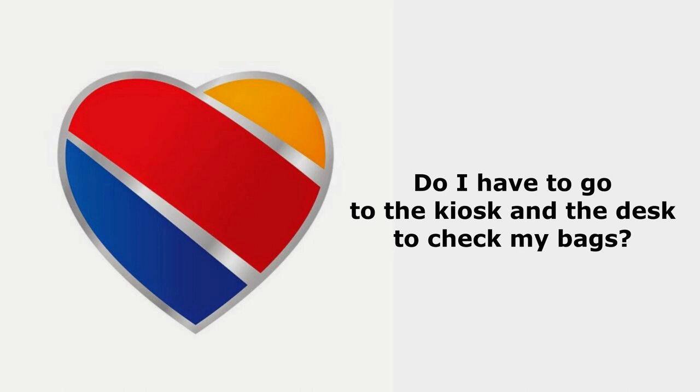If you have bags to check at the airport, do you have to go to both the kiosk and the counter? For your paper boarding pass — no. Once you check in online within that 24-hour window, a link is emailed to you so you can print it at home. You can also use your electronic boarding pass. I save it in three places: the Southwest app, the Wallet on my iPhone, and a screenshot in my photos. That way I can retrieve it quickly from multiple locations if I get flustered or the app won't open.